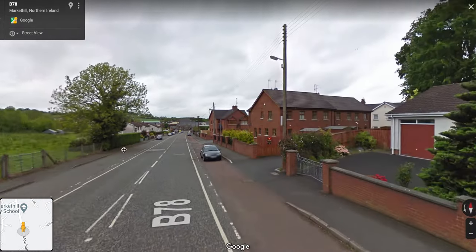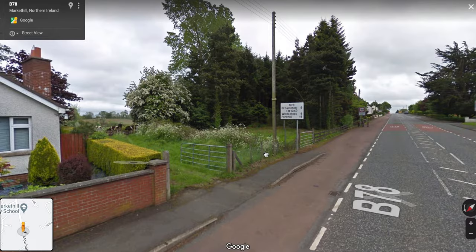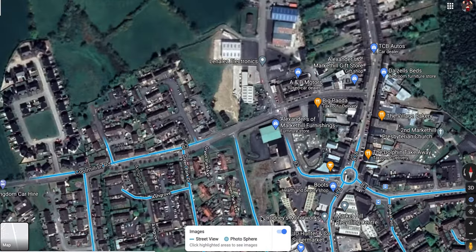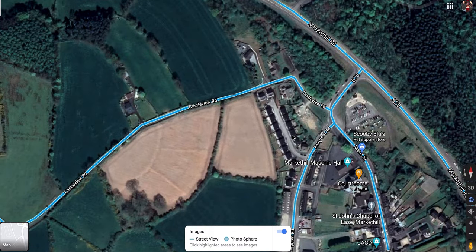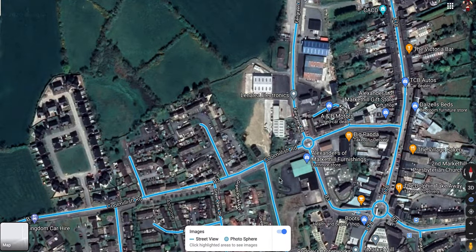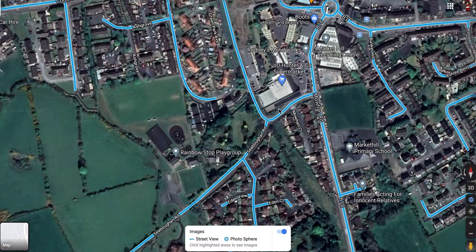If we're ever going to get this line reopened, this is something that's going to have to be resolved. For the most part, the right of way through Market Hill is remarkably clear — unusually clear. Very rare to see that through a town that the old disused railway was not totally built on top of. Nothing has been built on top of the vast majority of the old right of way. If we're reopening the line, there's open fields to the west, so it wouldn't be impossible to get the railway back down through here.